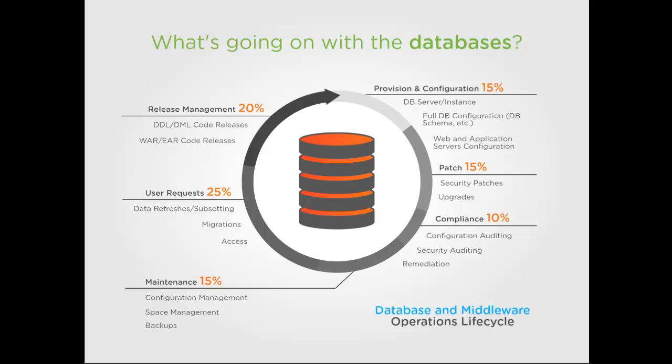Why? Because they are very complex and very critical to every service that IT provides. These components underpin the most valuable applications in the enterprise, and mistakes are literally not acceptable. Skilled, very expensive DBAs do the work, with 70-80% of it being repetitive and manual, while the rest of the data center is beginning to see the benefits of automation and is moving faster, but the database and middleware tier is not.